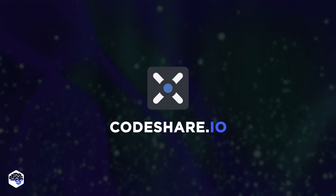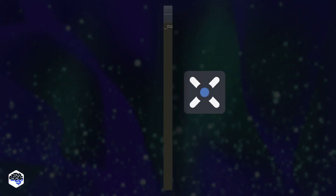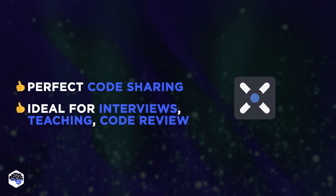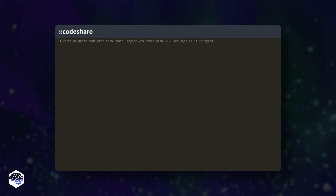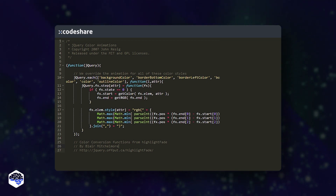One more editor is Codeshare.io — it's just wow. This web application is ideal for hiring interviews, teaching, and code review. It opens as a simple code editor by default; however, you can modify the syntax to any pre-installed language.